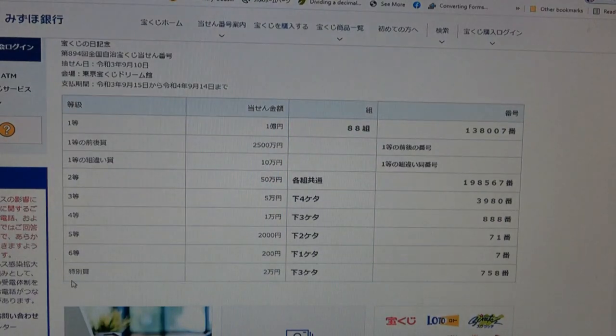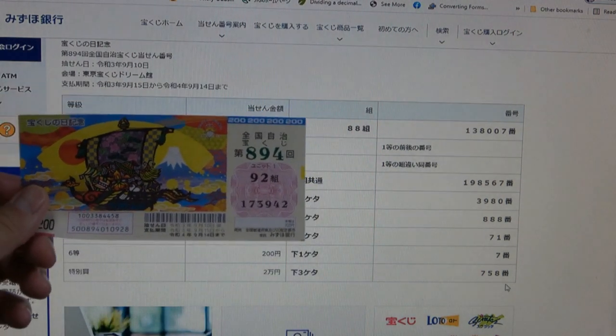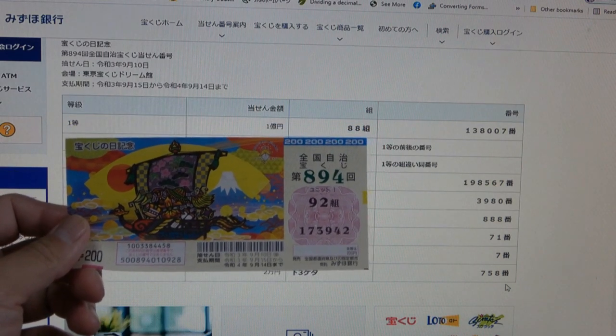And for the special bonus, Nihaku-en, the last three numbers of your ticket must be 758. I have 942. I have completely lost. And that is how to check your ticket. Thanks for watching — like and subscribe to my channel. Bye.